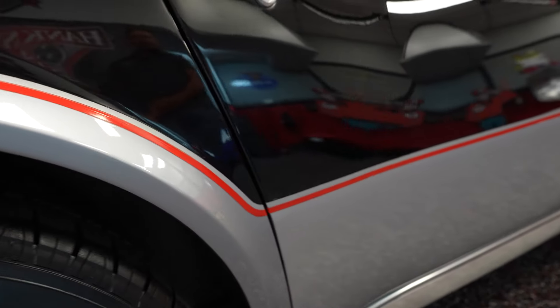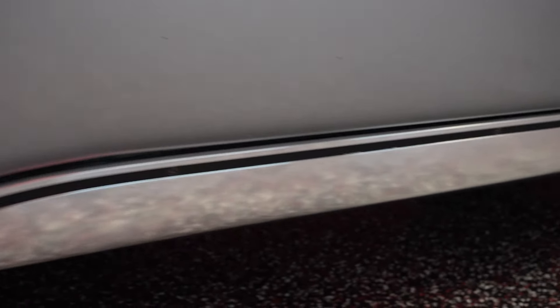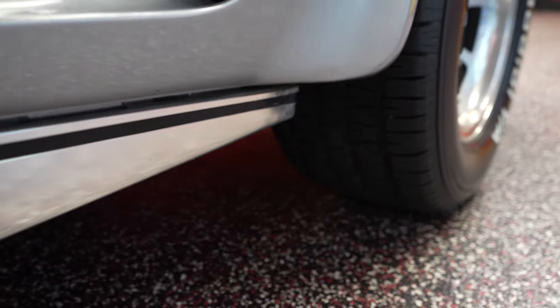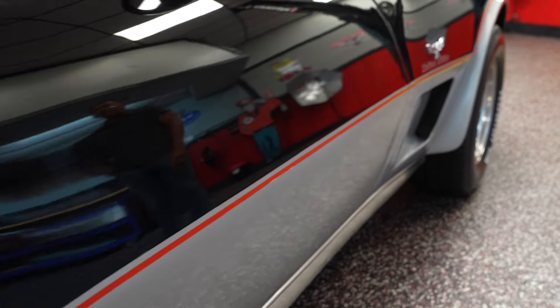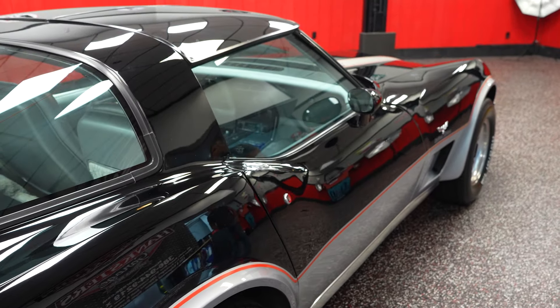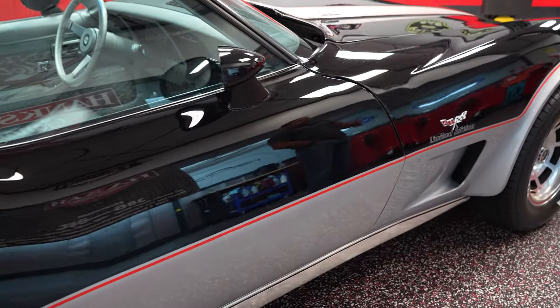Passenger side door — no issues to speak of. No paint blistering, bubbling, cracking, heavy chips, scratches, anything like that. Real nice paint throughout the entire car. I don't know when it was repainted — I believe it was prior to the gentleman that we bought it from — so the paint's older, but in real nice shape.